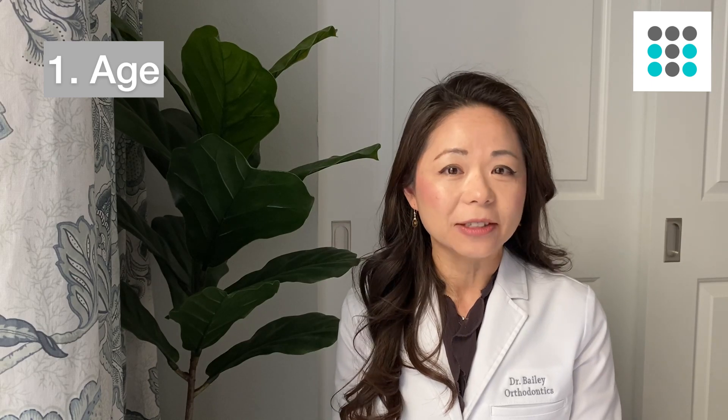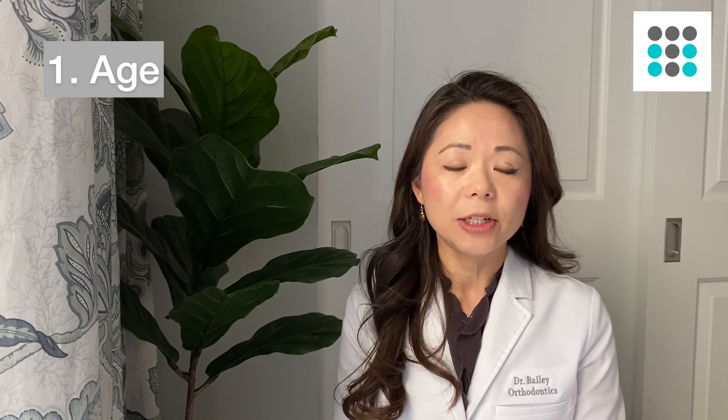The first thing I look at is age. This is really big. Studies have shown that adolescents — kids, teenagers — their teeth move faster and with less pain than adults. Because of that, I'll usually start my teens with a seven-day wear schedule. For my adults, usually in their 20s or above, they will do either a 10 or 14-day schedule.